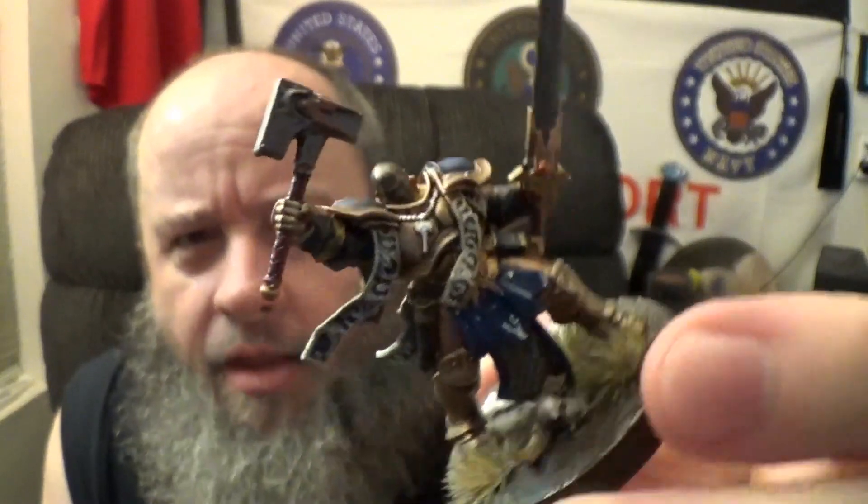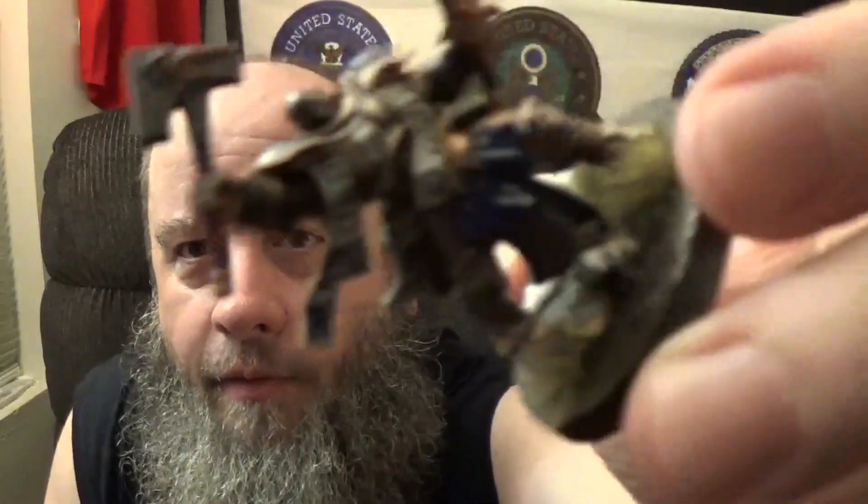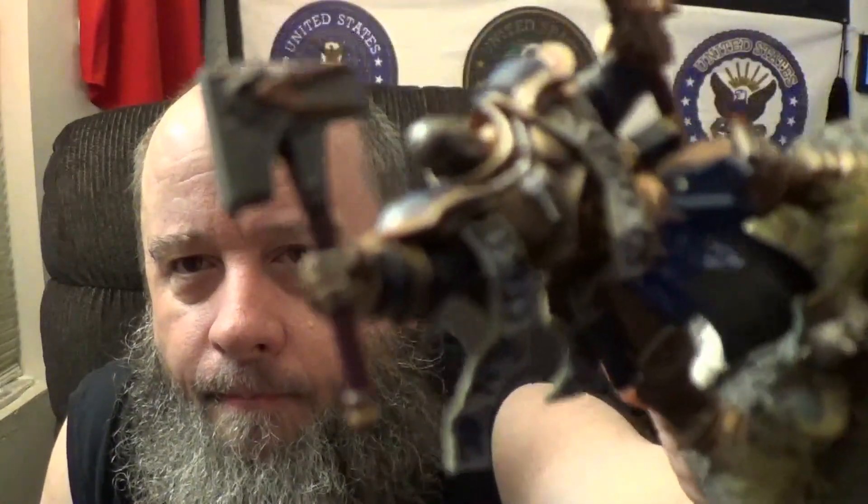Everything else was really easy. The weapons were painted with either plate mail from Army Painter or chain mail from Vallejo — one of those two — and given a Drakenhoff Nightshade wash. Then I went back over with Stormhost Silver as a really light highlight. I know, my big bald head keeps getting in the shot, but still.